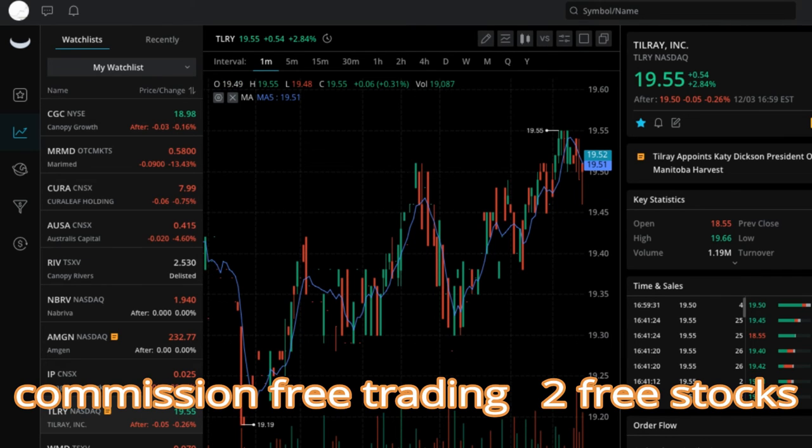I really like what these guys are doing — they seem to be doing all the right things. In the message center you can see there's a Webull community Q&A competition happening, with lots of different things going on. You can also see the news here — for example, Tilray appoints Katie Dixon as president. You can see everything in one stop; it's a one-stop shop. This is Webull.